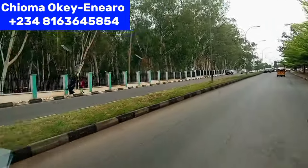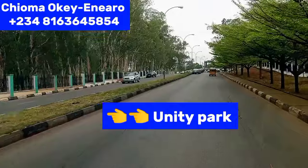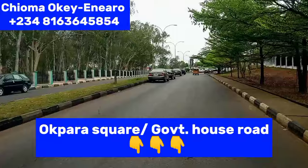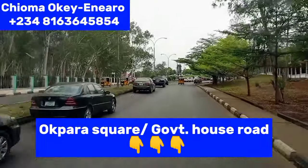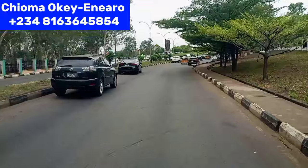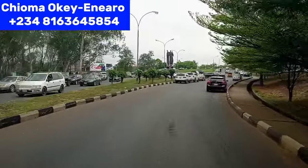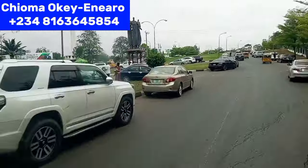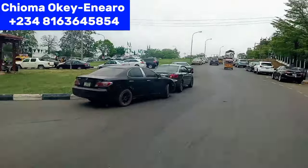Welcome back to my channel. By my left hand side is Unity Park, and beside this Unity Park is Opera Square here in Independence Layout, Enugu. Watch this video to the end to see how beautiful Enugu is this 2024.